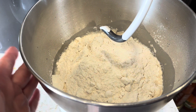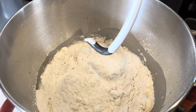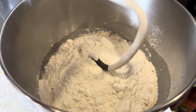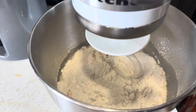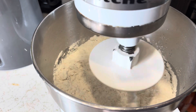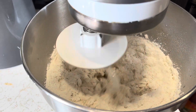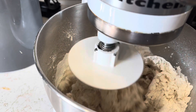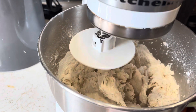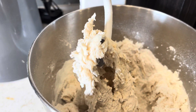Now I have my 100 grams of sourdough discard, my 250 grams of water, and my 500 grams of flour in the bowl. I'm going to stick it in the stand mixer, turn it on, and let it go until it just forms a shaggy dough — there it is. Now we'll let this rest for 30 minutes, covered with a towel.